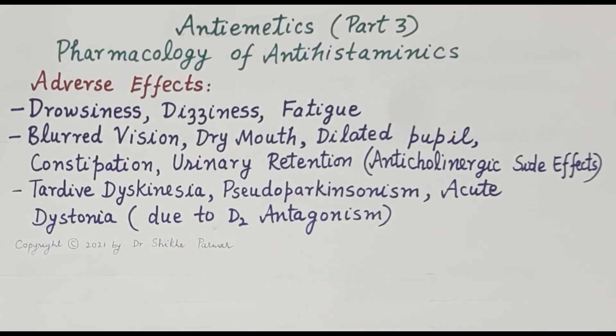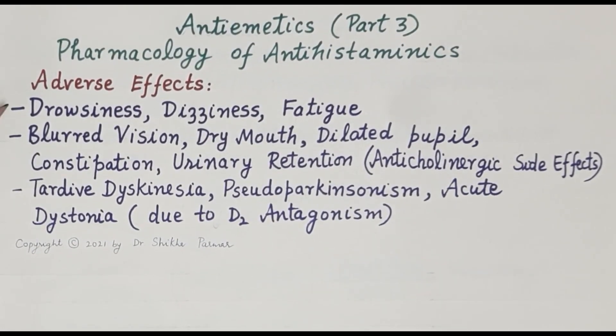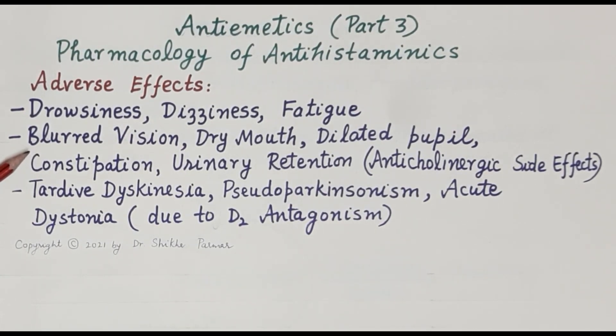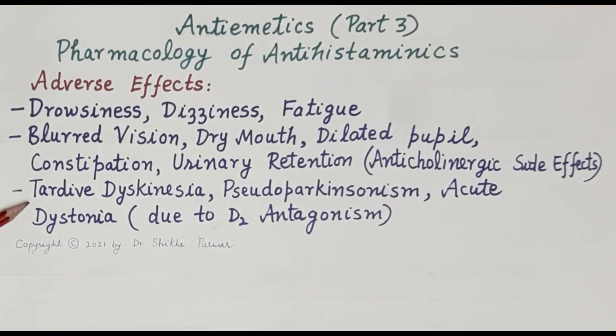Regarding side effects, the very common adverse effects of all H1 antihistaminics are drowsiness, dizziness, and fatigue. Drugs like promethazine also exhibit additional anticholinergic side effects due to muscarinic receptor blockade, including blurred vision, dry mouth, dilated pupils, constipation, and urinary retention.